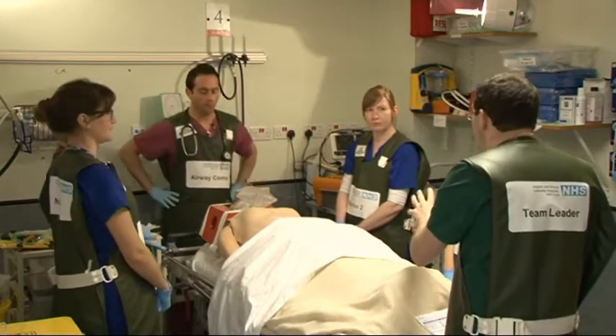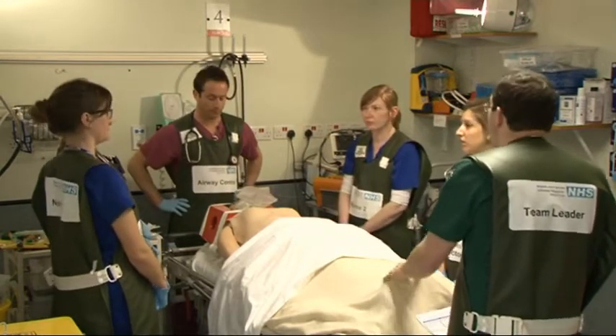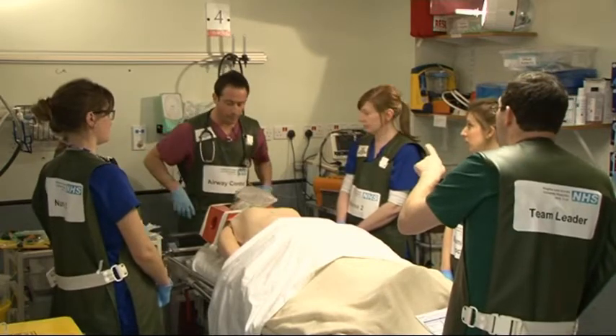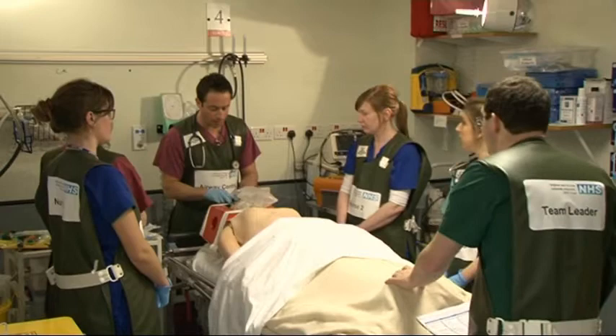And D — you've got a GCS of 4. What's the BM before we proceed? 4.1. And from previously you said there was a big head injury at the top. Yeah, pupils are equal though at the moment — they're size 4 and reactive.